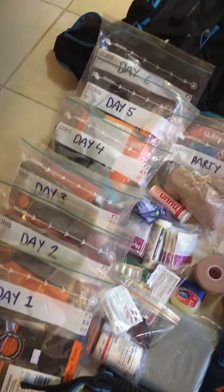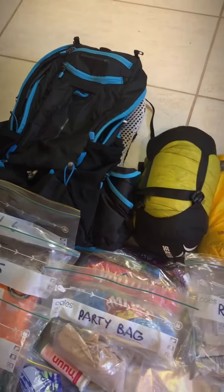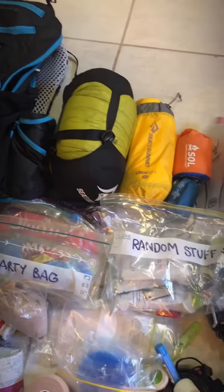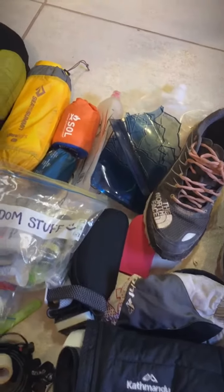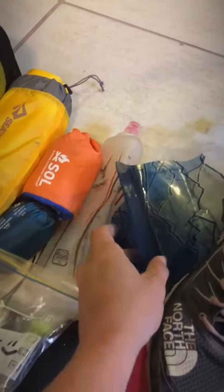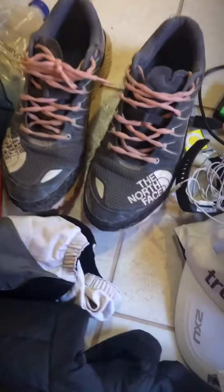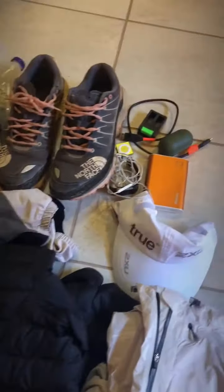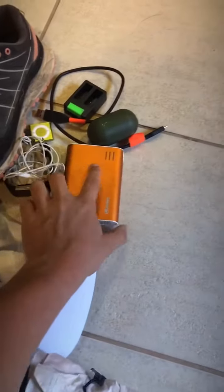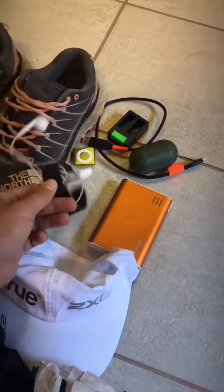All my food is marked out into the days. I use the Raid Light pack for this one. I've got my Cedar Summit sleeping system, two 500 milliliter little bottles and then some bigger one liter ones. These are North Face trail shoes with the velcro, and my Raid Light gaiters.